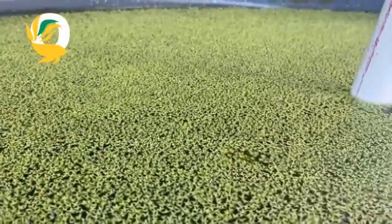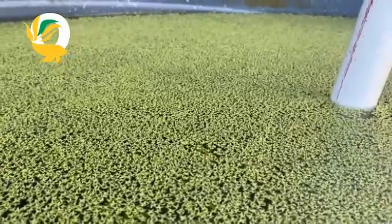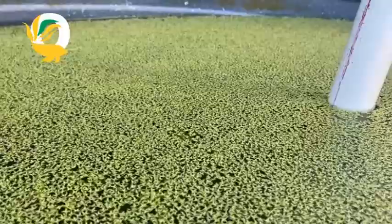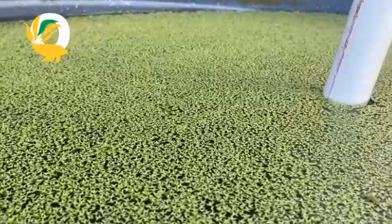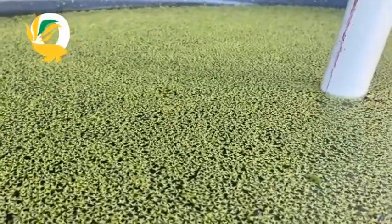Duckweed is super efficient at what it does. It reproduces fast, absorbs nutrients and helps remove pollutants from the water. In fact, it's often used in wastewater treatment because it can absorb excess nitrogen and phosphorus. Talk about a natural water purifier.